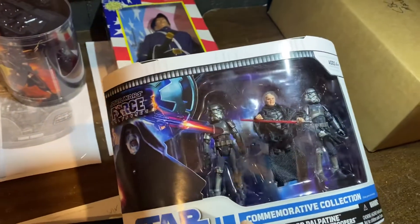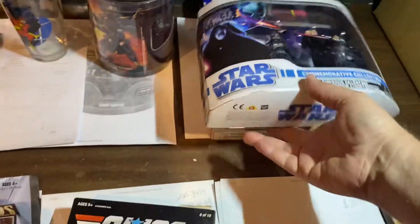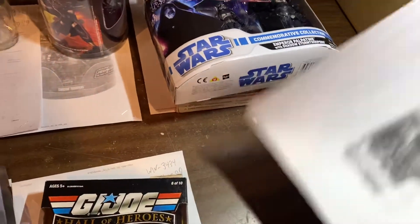Here is a commemorative three-pack collection, the Emperor and two Shadow Troopers. That went for $51. That was awesome.